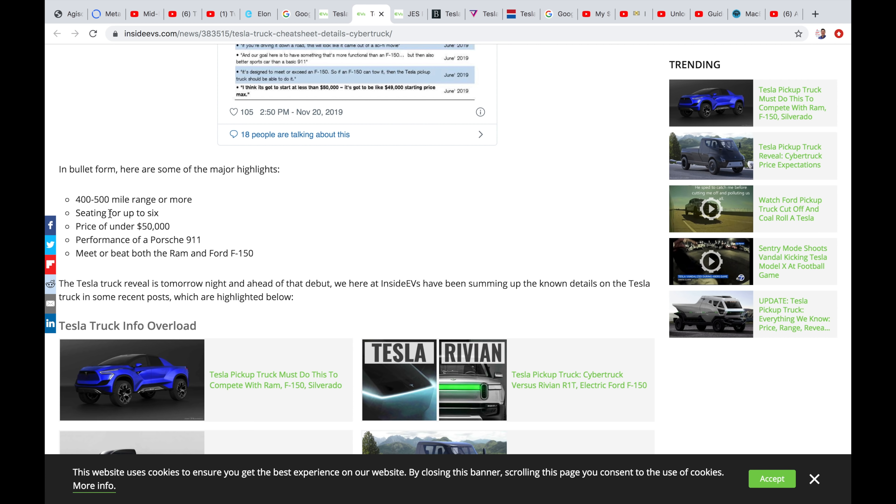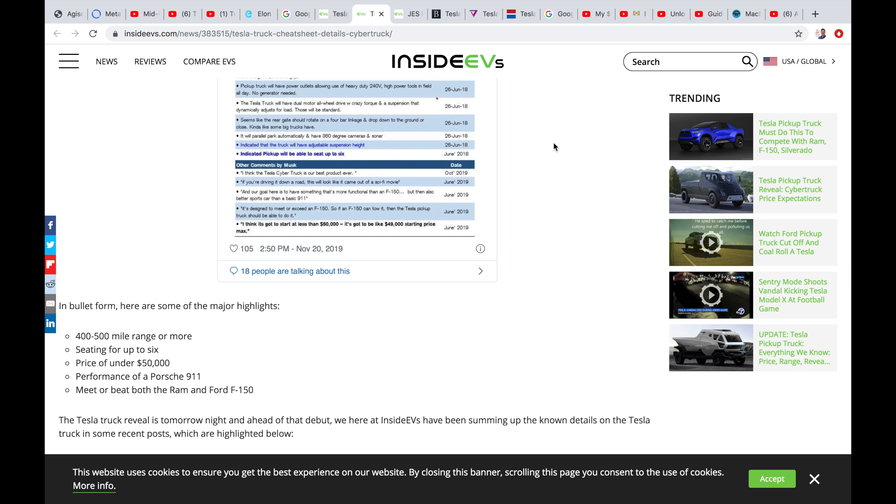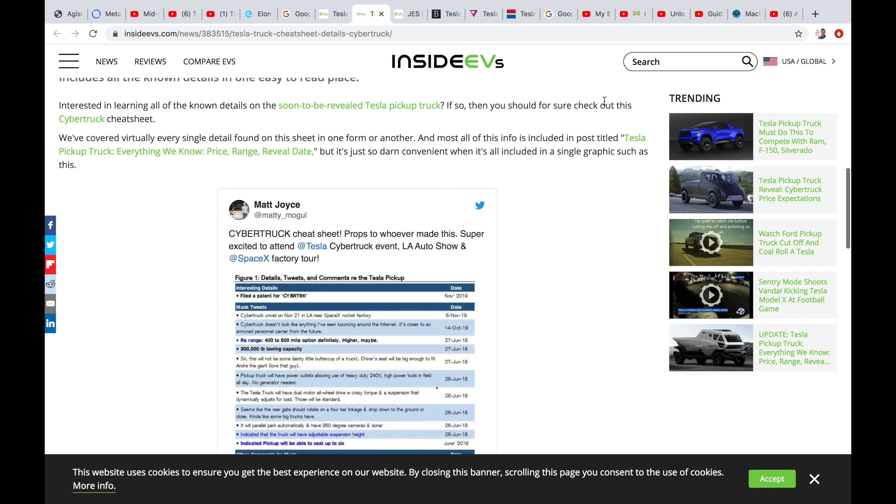So here are the highlights: 400 to 500 mile range, seating up to six, price under $50,000 US, performance of a Porsche 911, and meet or beat both the Ram and Ford F-150. The cool thing he has released is it's going to have a 240-volt jack to plug in so you can use welder tools on the job. That would be a huge feature for guys that do construction and renovations.